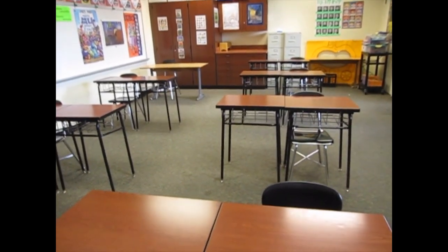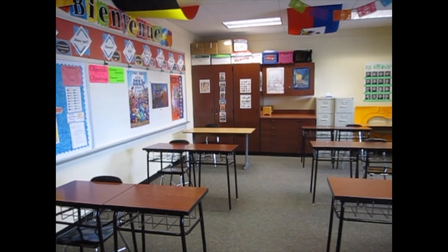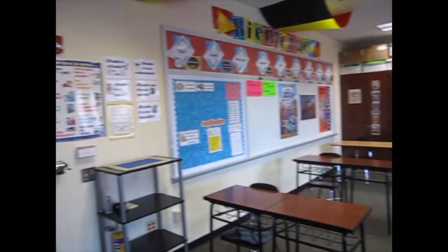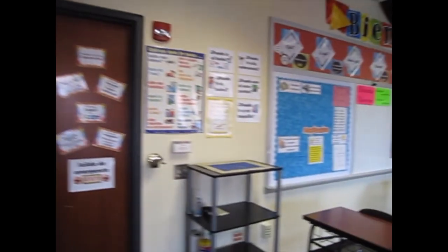Le coin du prof. We will have seating that is six feet apart. Some of you will meet in class, and some of you will not. But welcome — I'd like to make sure you feel pretty welcome in class.